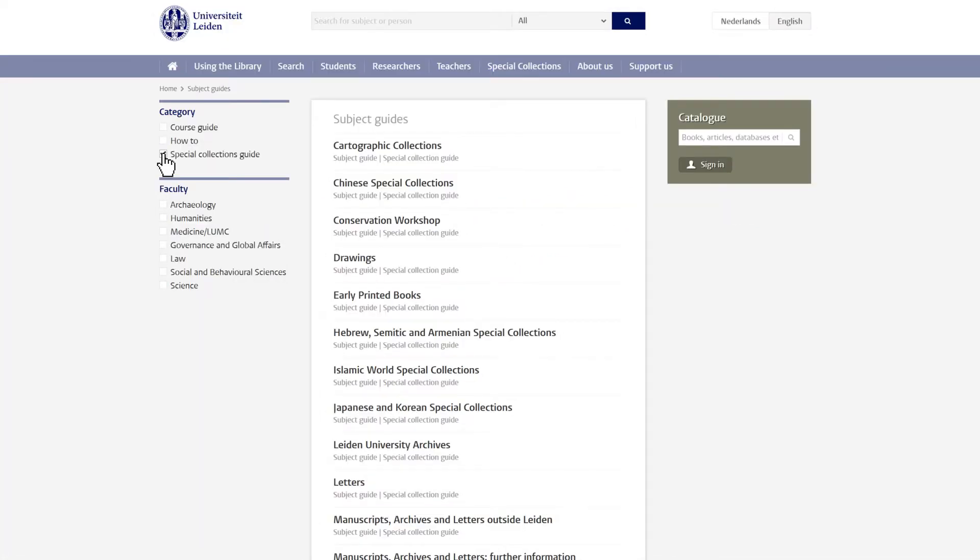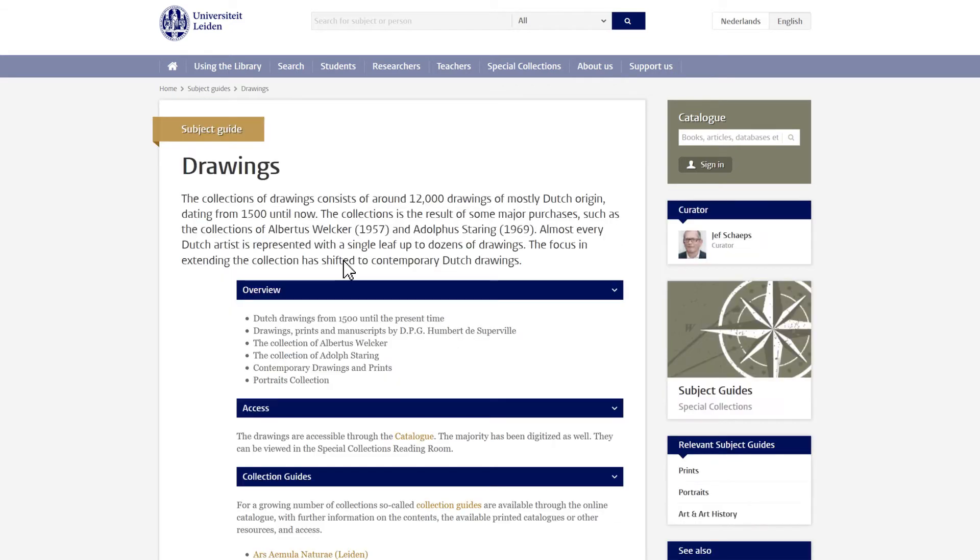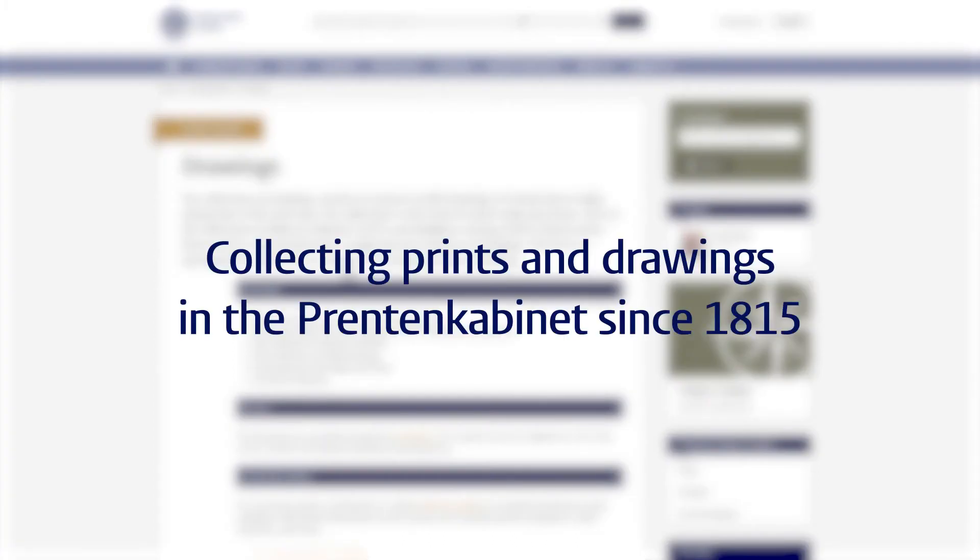Let's take a look at an example: the drawings of Leiden University Libraries. The university has been collecting prints and drawings since 1815, when it established the Printenkabinett to support the study of art history.